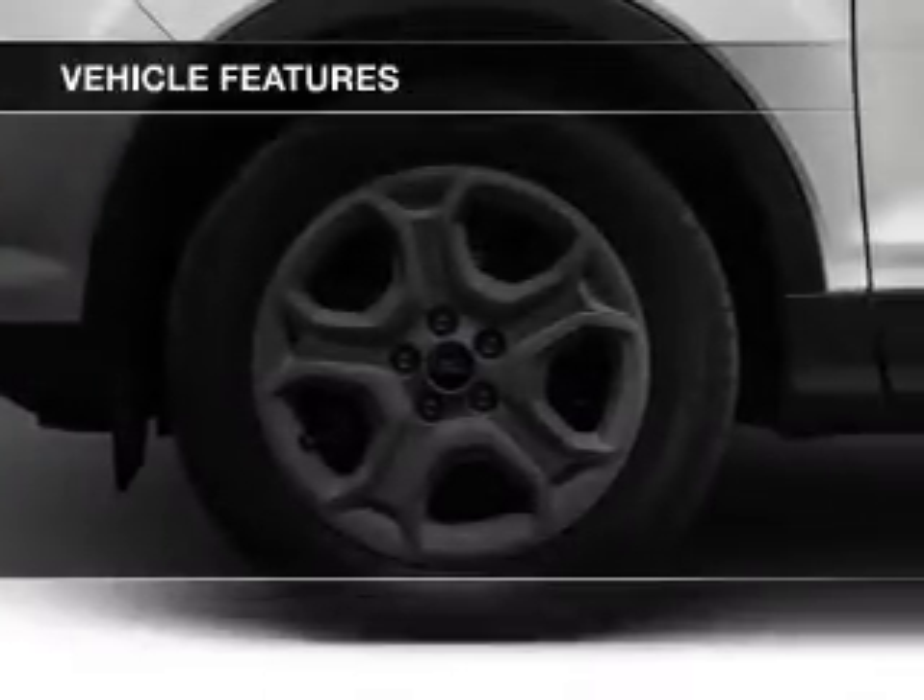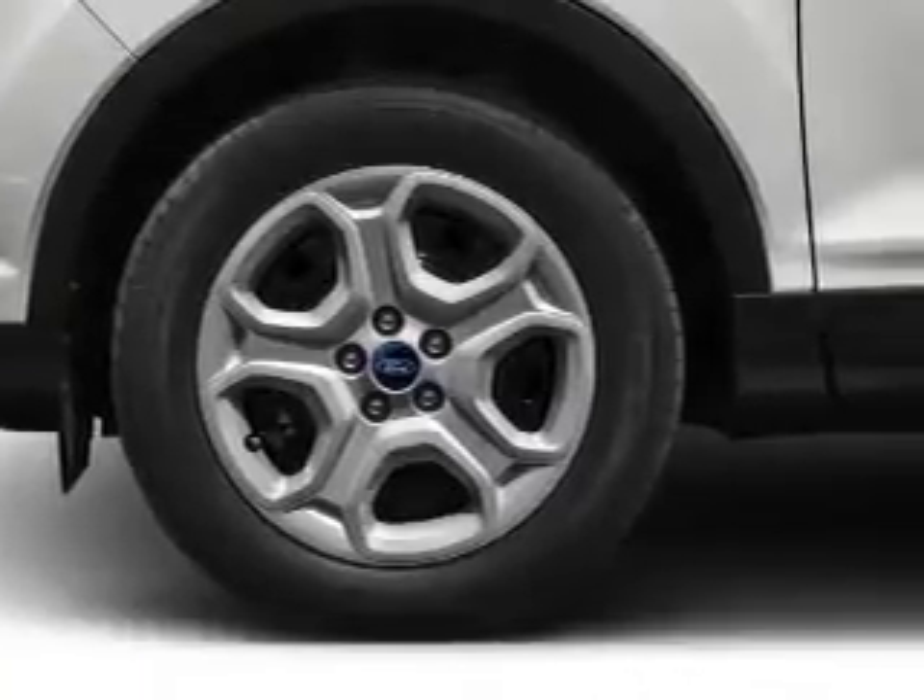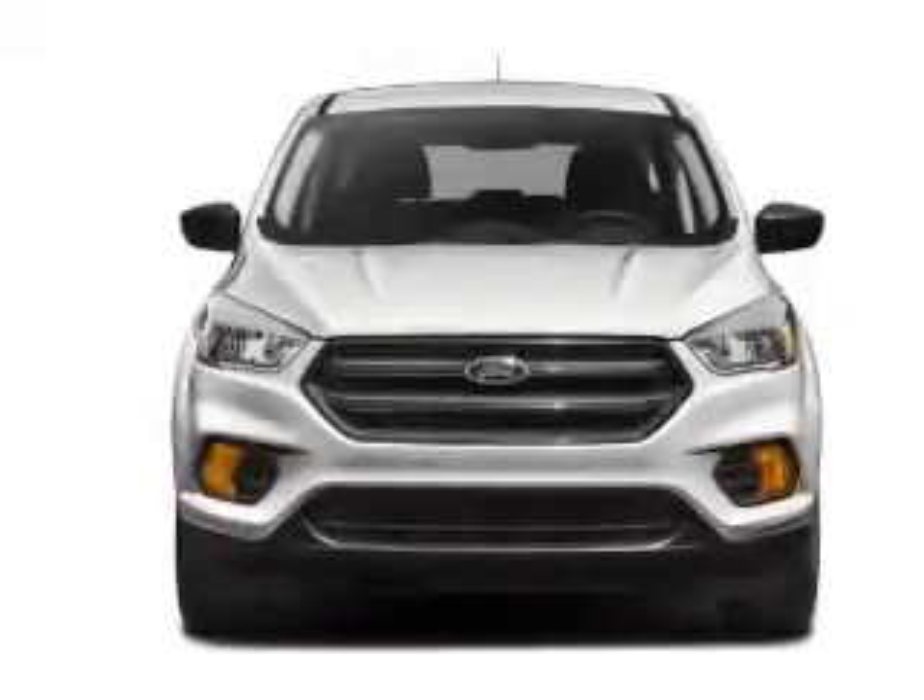Additional features include a spoiler, cruise control, keyless entry, split rear seat, a trip computer, and an MP3 player.